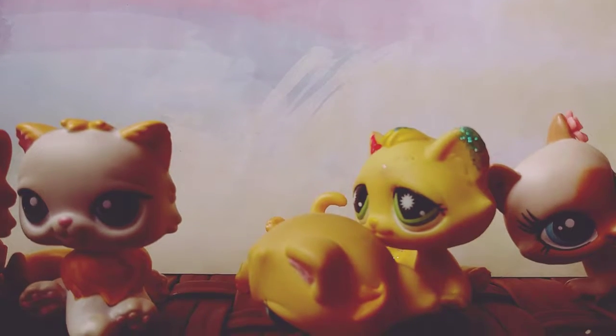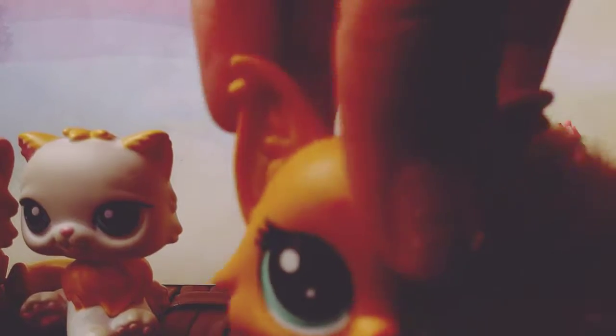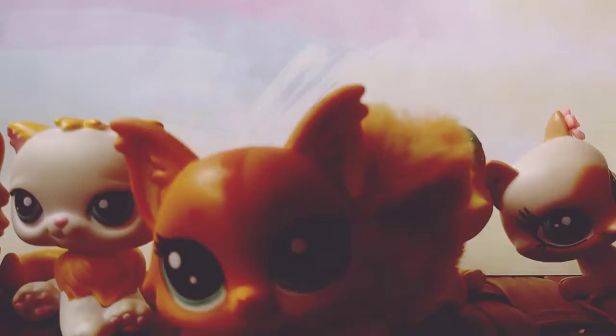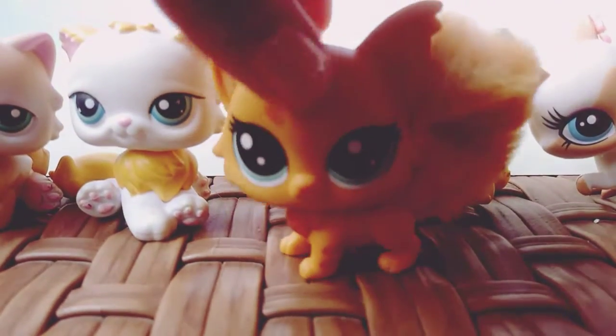So the next cat that I have is this one. She is like an orange G5 pet, and she is really, really cute. I love her. She's one of my favorites, actually — like one of my favorite cats.